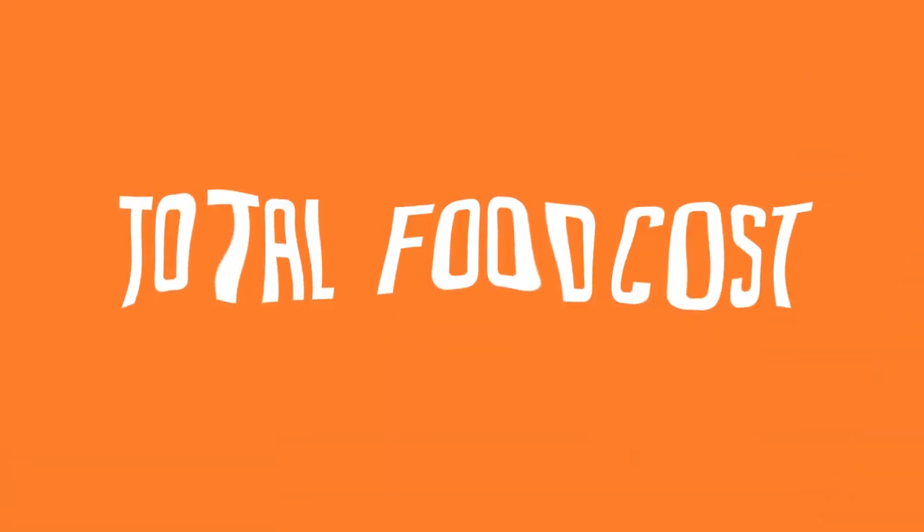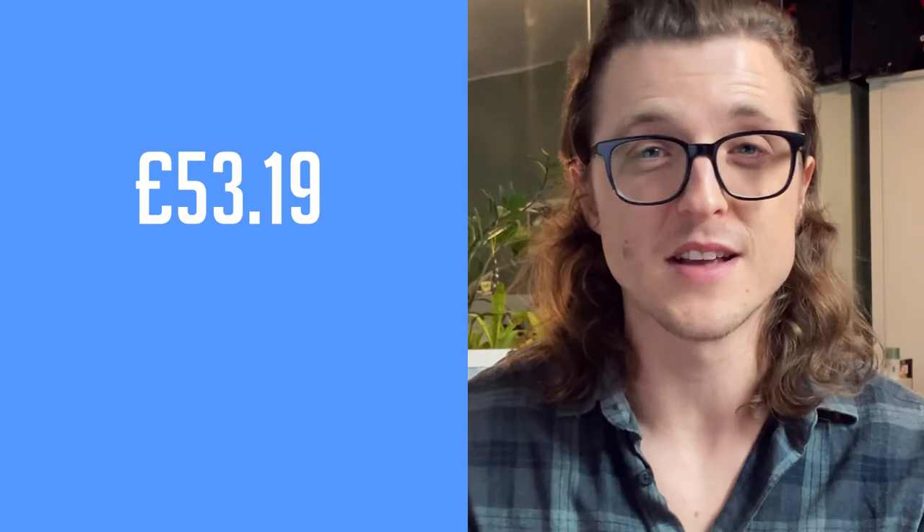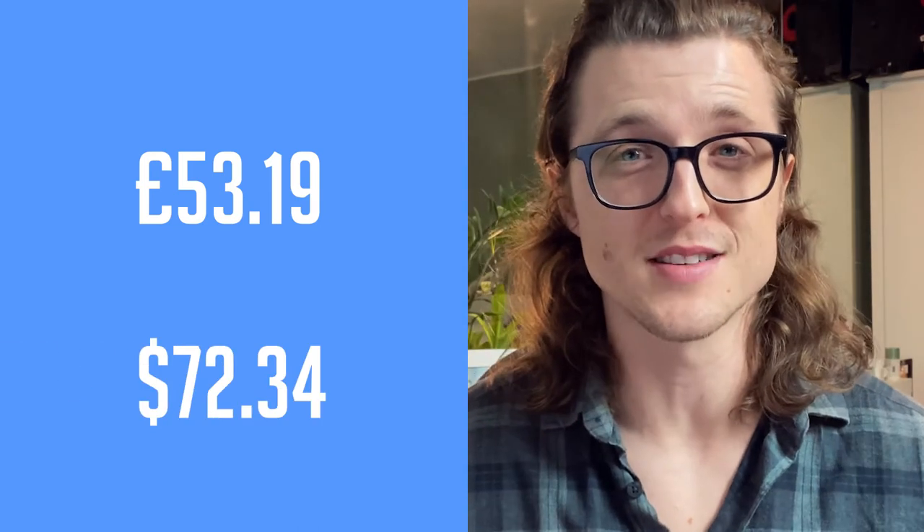Total food for the week cost me £53.19, which is $72.34. I'm pretty happy with that. Obviously I could have cut out the Uber Eats and the Pret soup, but the donuts are here to stay — one donut a week makes me happy. Let me know in the comments if you want me to make a video trying to live off £1 a day for a week.